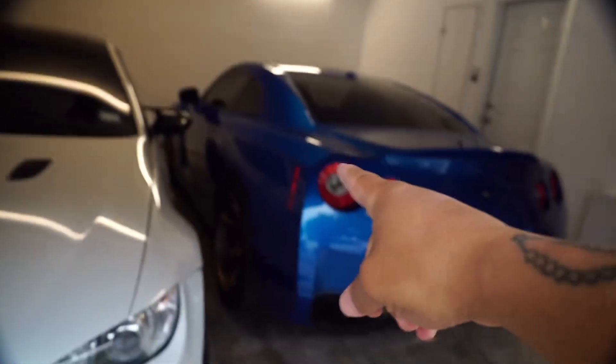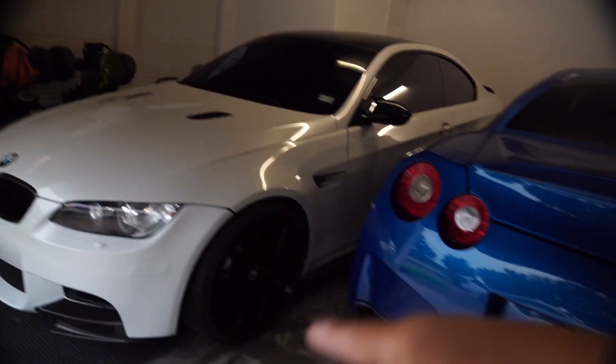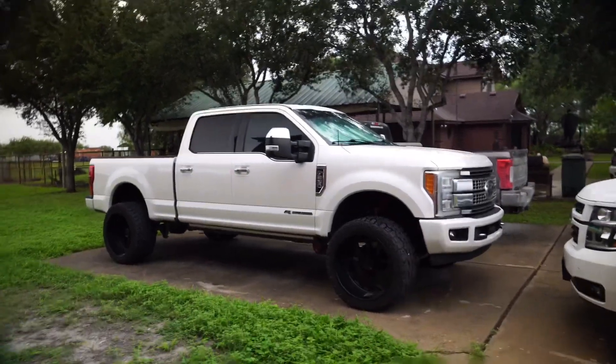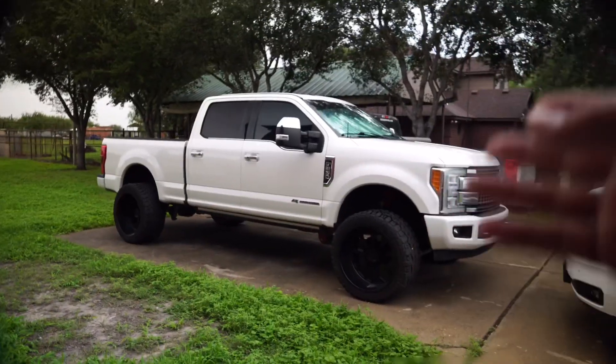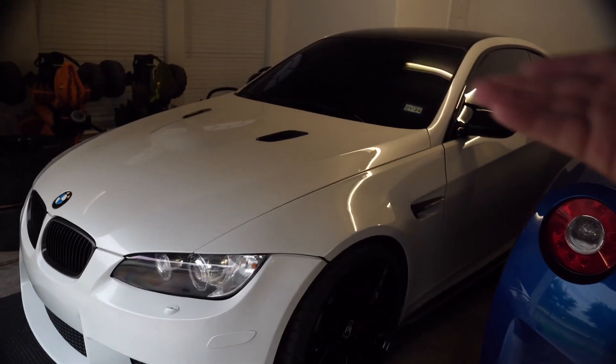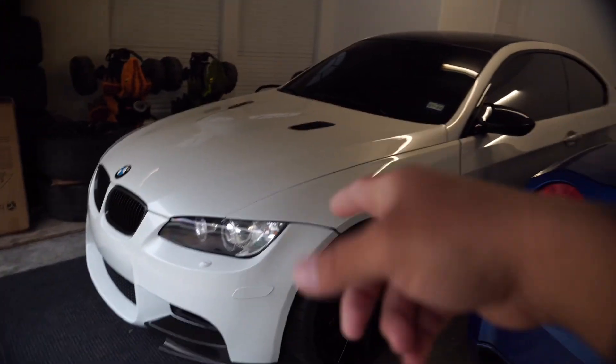I'm going to let this thing warm up, back it up, turn it around, and then back it in. I know it's going to be kind of a pain because it's super hot back here. We've got the — it's a 2010 Nissan GT-R, 3.8 liter. And we've got the M3, which is a 2011. These are both my rides. And then I obviously have the 2017 6.7 liter Power Stroke, which is deleted and tuned. This thing is a monster.